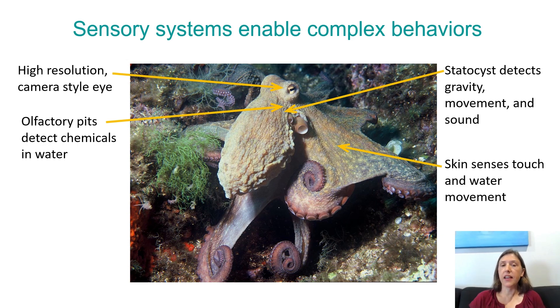Octopuses and other cephalopods are capable of complex behaviors — cognitively maybe on the level of a kindergartner. Those complex behaviors are enabled by sensory systems. Their complex sensory systems include the high-resolution camera-style eye, olfactory pits that detect chemicals in the water located near the eye, an organ called a statocyst which detects gravity, movement, and sound — similar to how your inner ear detects acceleration of your head, which is what makes you motion sick. Their skin also has sensors that detect things like touch and water movement.